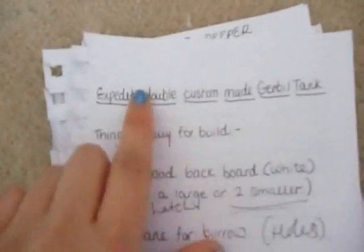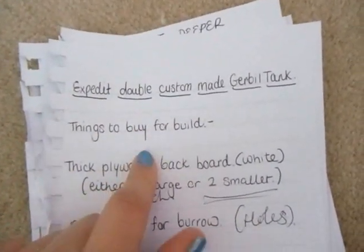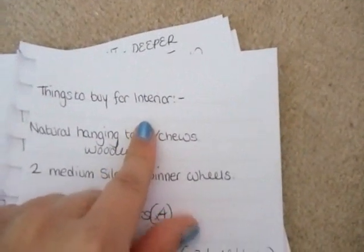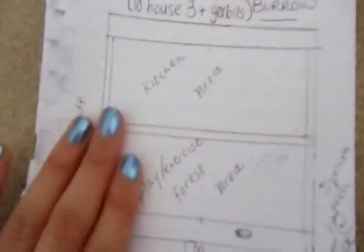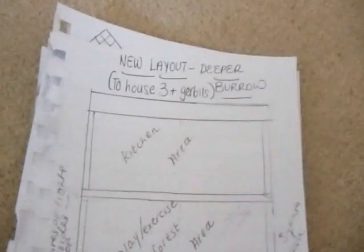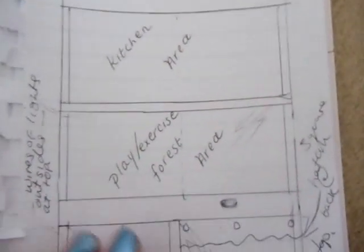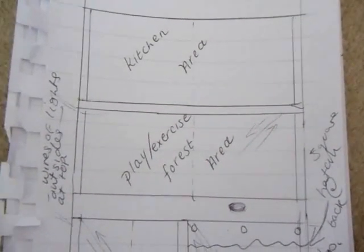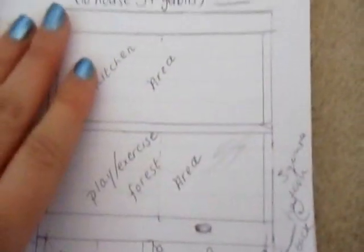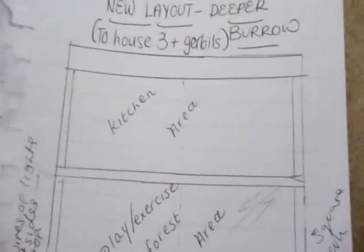Then there's a list I made the other day — things to buy for the build, all the things I need to get, and things to buy for the interior. Then I decided on the new layout. I put it's to house three plus gerbils, but you could possibly have four at most — three to four for it to still be comfortable. You shouldn't really be having more than four gerbils live together anyway, because they could split up and there could be fights. So four is really the limit in one cage.